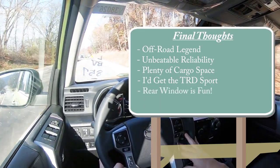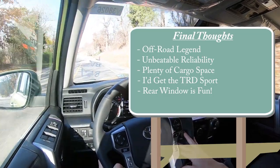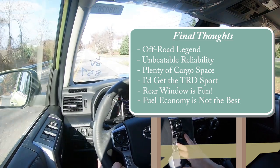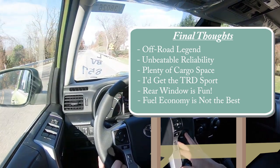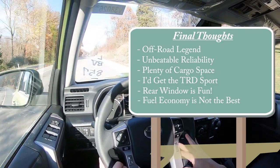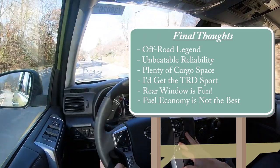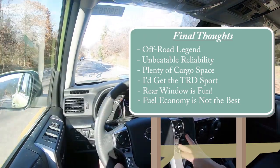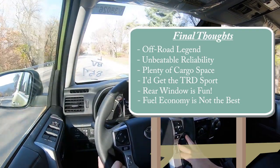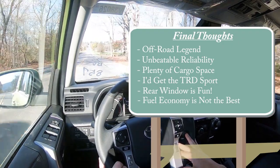Two areas for improvement: fuel economy is not as good as the competition — this is a very old engine with a five-speed transmission, not turbocharged and not a hybrid powertrain like Toyota does with many other vehicles. I also wouldn't mind a little more acceleration since it is on the slower side — but it's reliable, and that's what really matters.